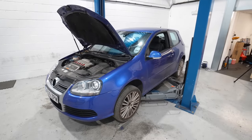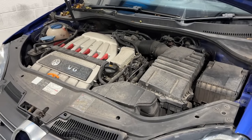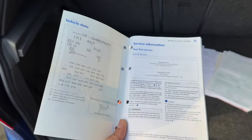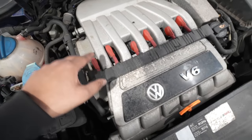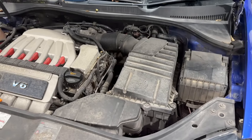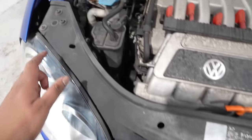We've got the R32 up on the lift — first time I've had a Mark 5 on here. Let's start in the engine bay, because this is arguably the main reason you buy an R32 — this lovely 3.2-litre VR6. It technically is a V6 but it's a narrow angle with one cylinder head in an odd layout. You can see by the positioning of the coil packs they're going in all sorts of directions. It's naturally aspirated, in stock form making 250 horsepower. The engine bay has dirt everywhere, but that to me is a good thing — it's an honest car.